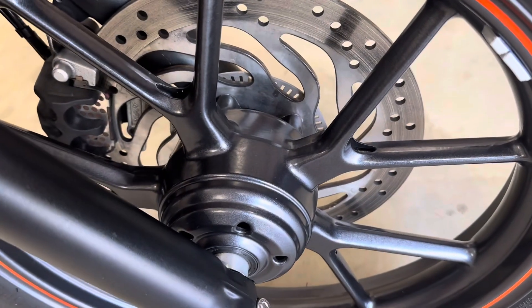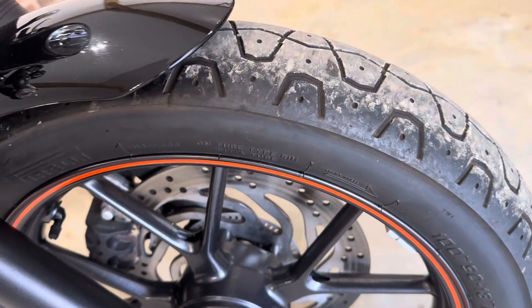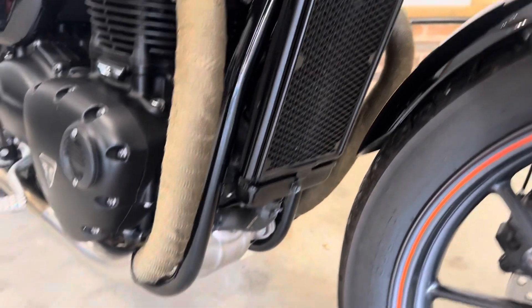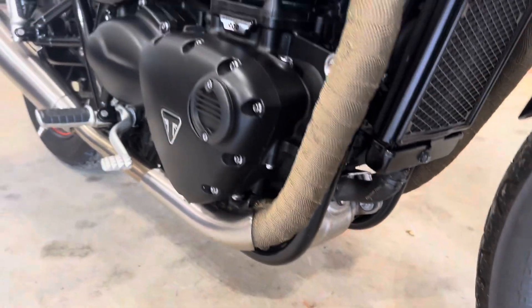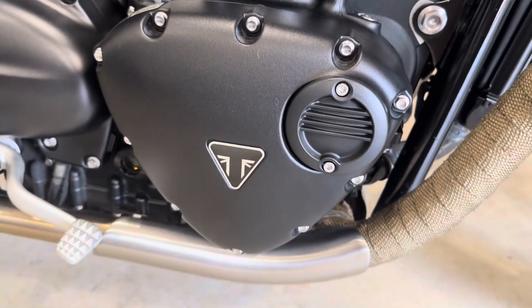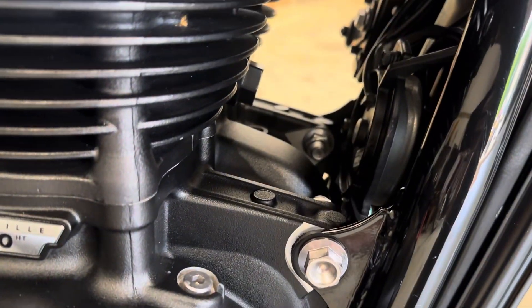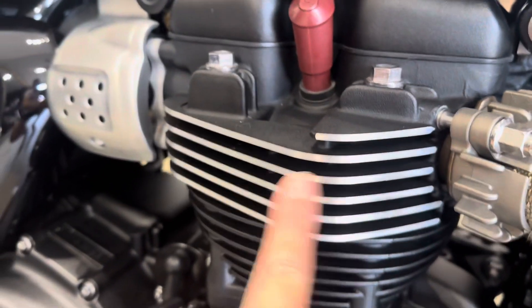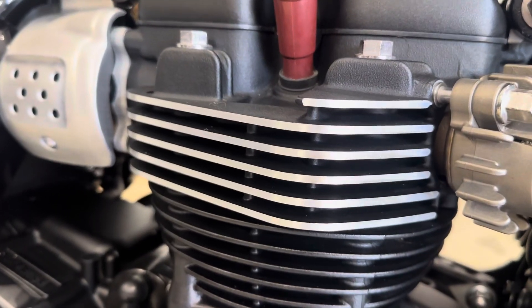Really nice and clean all round. Tires are good, got the Radguard on. All the casings, really nice and clean. Fins, which often get bits of corrosion on them, there's absolutely none of it. Really tidy.